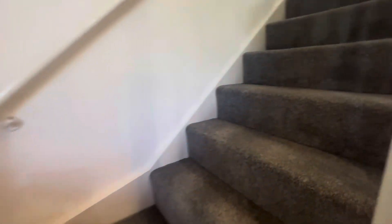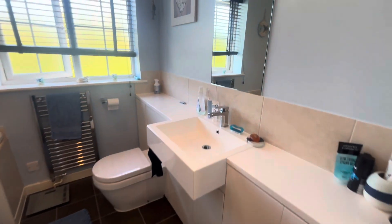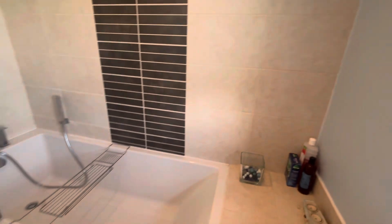Heading upstairs to the first floor we have three large double bedrooms, but starting with the family bathroom just to the right here. It's got a lovely modern finish along with a shower over bath and floor to ceiling tiles.